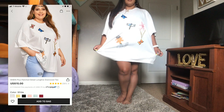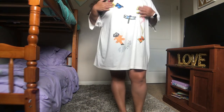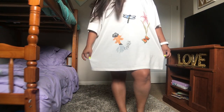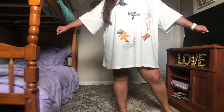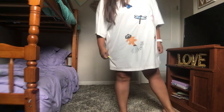This last one I wasn't going to show, but I figured I might as well since I got it from SHEIN. I got it in a 3X specifically to sleep in — I like to sleep in t-shirts — and I ended up loving it more than I thought. The material is thick, comfy, and cozy. It has these little butterflies on it and there's a lot of arm room. Thanks for watching this video and I'll see you guys in the next one — bye!